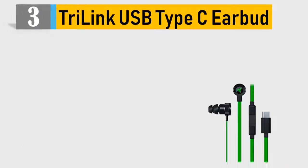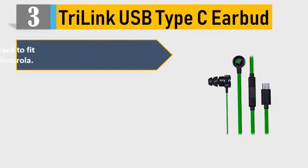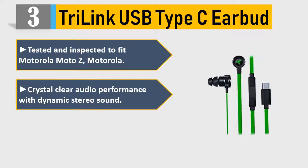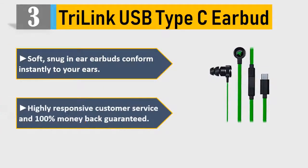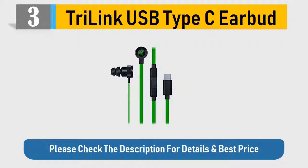Number 3: Tri-Link USB Type-C Earbud. Tested and inspected to fit Motorola Moto Z. Crystal clear audio performance with dynamic stereo sound. Hands-free in-line microphone and remote allows you to answer calls. Soft, snug in-ear earbuds conform instantly to your ears. Highly responsive customer service and 100% money-back guarantee. Please check the description for details and best price.